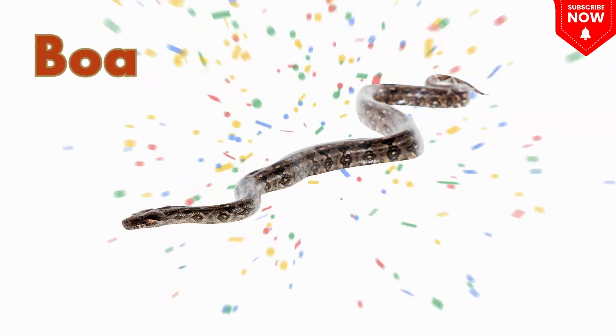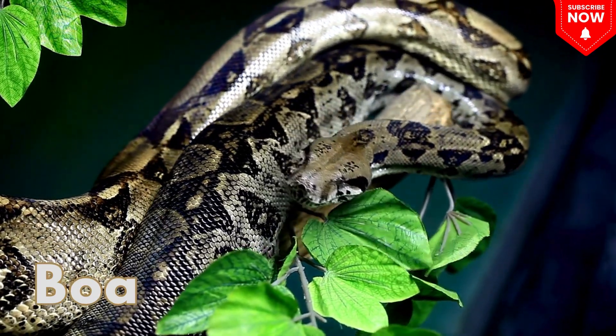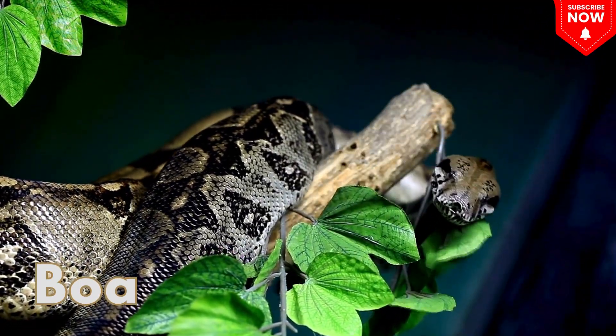This is a boa. This is a boa, a big calm snake that curls around its prey.